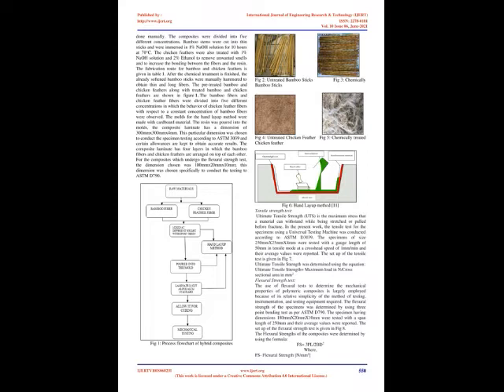Flexural Strength Test: The use of flexural tests to determine the mechanical properties of polymeric composites is largely employed because of its relative simplicity of the method of testing, instrumentation, and testing equipment required. The flexural strength of the specimens was determined by using a 3-point bending test as per ASTM D790. The specimens having dimensions 180 mm × 20 mm × 10 mm were tested with a span length of 250 mm and their average values were reported. The flexural strength of the composites was determined using the formula: FS = 3PL / 2BD², where FS is flexural strength (N/mm²), P is peak load (N), L is support length, B is breadth, and D is depth of the specimen.